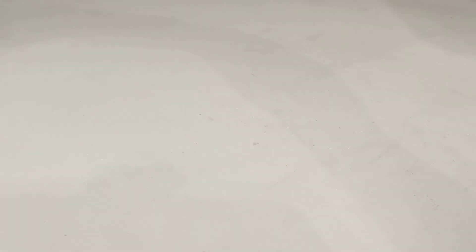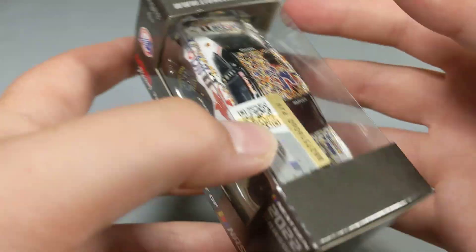On to car number three. I'm filming this Monday night because we didn't get home from Pocono until midnight last night, so I couldn't really film and I was really drained. This is the only 2022 I bought this week, and considering it may be his final win, I decided to pick it up. Who knows — we've got a good stretch of tracks coming up for him.